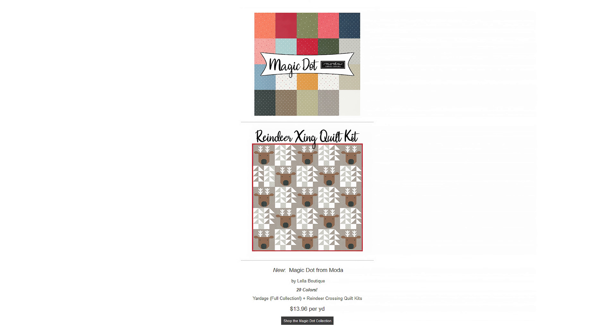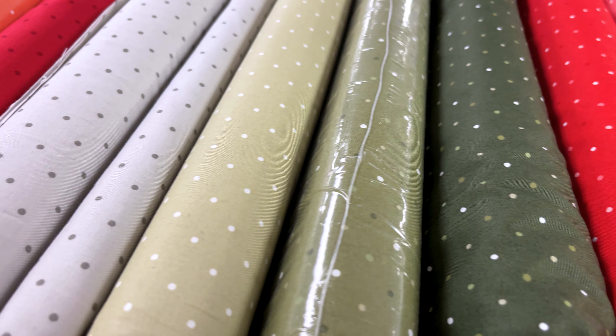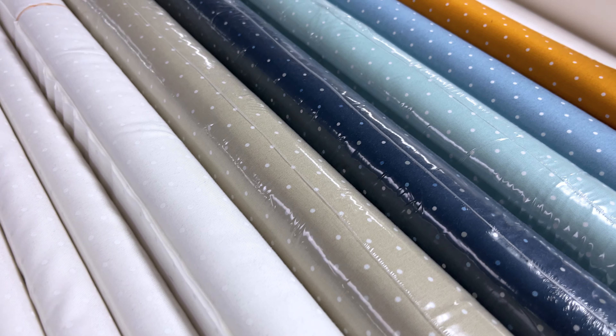Next, the collection we have for y'all is from Moda, which is Magic Dot. We have the full collection of yardage with also the Reindeer Crossing quilt kits. The patterns in this are just dot blenders, so very simple, but just in a bunch of 20 stunning colors. So make sure to add a dot of magic to your stash from Magic Dot.